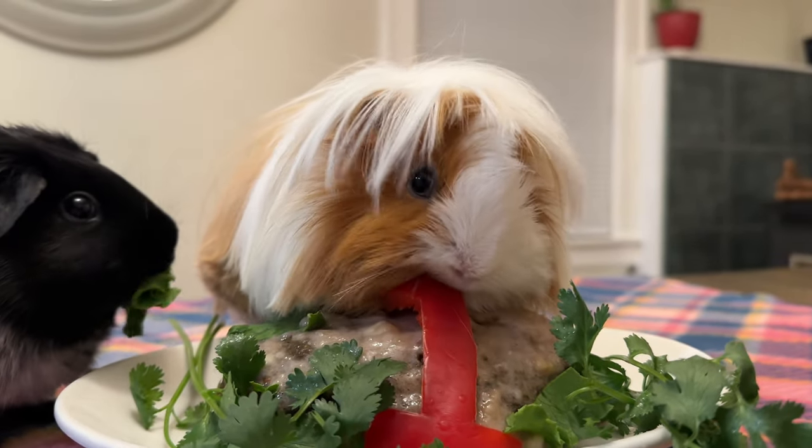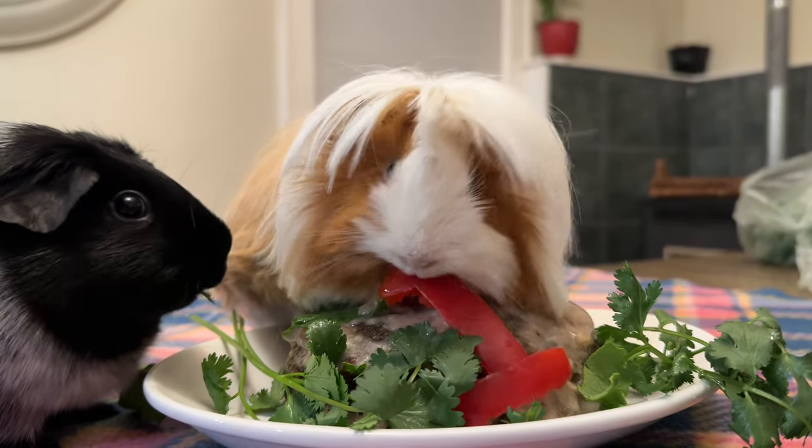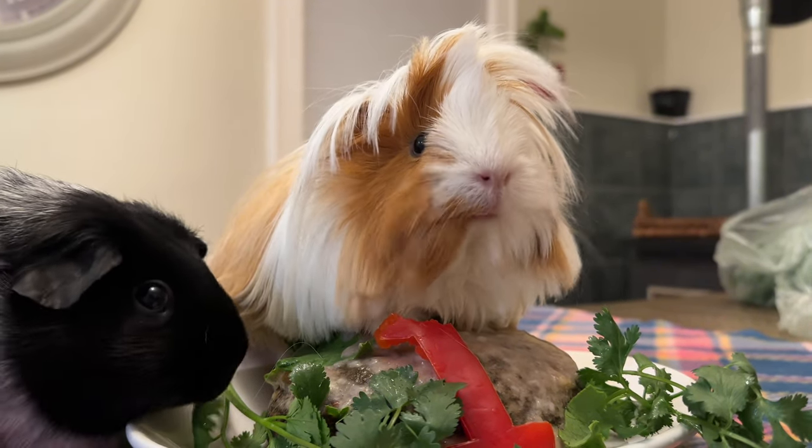Because you know your guinea pigs best, you will know when they don't feel good or they're not acting right. I hope this video helped you learn a bit more about bloat and what you can do to help your guinea pig. I will see you all in the next one.